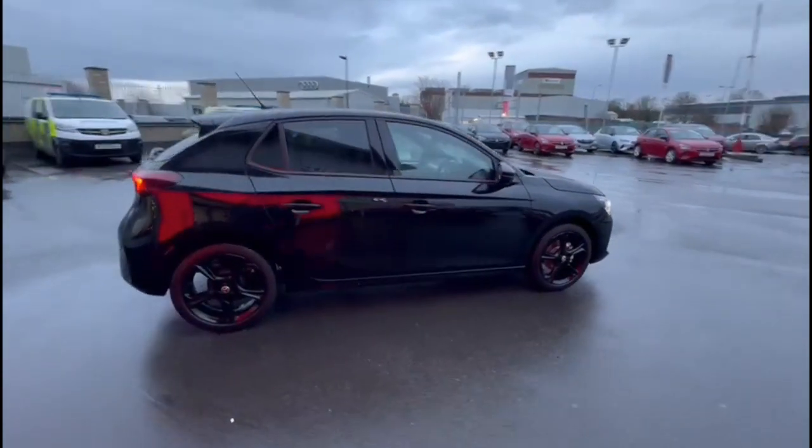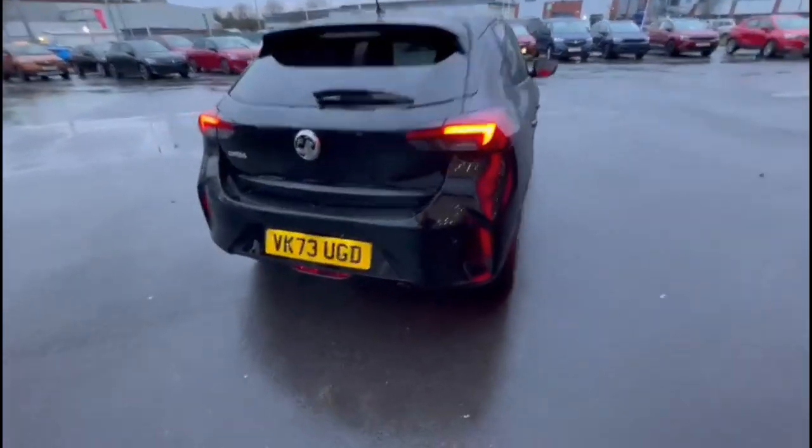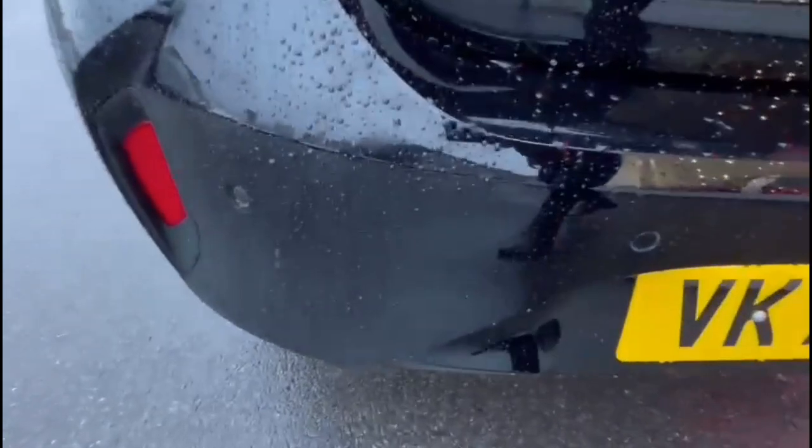It comes with many features including rear tinted glass, rear spoiler with integrated brake lights, LED tail lights and rear parking sensors.